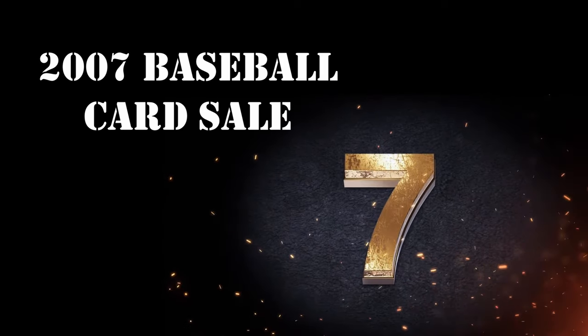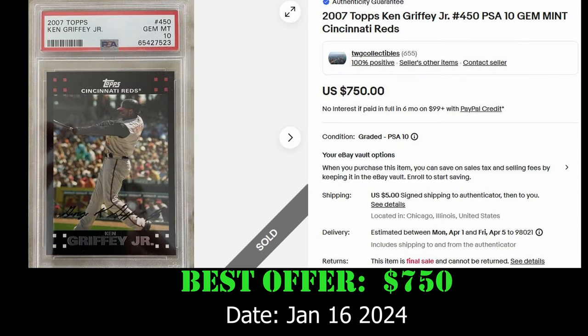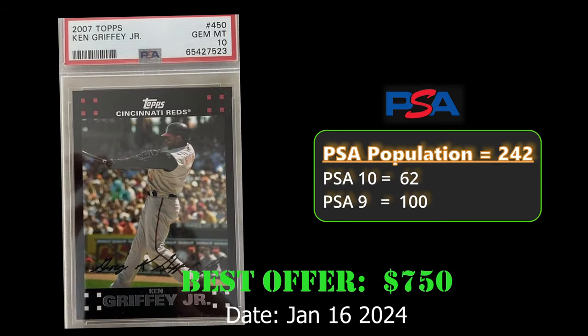At number 7, we have the 2007 Topps Base Ken Griffey Jr. in a PSA 10. This card sold best offer on eBay for $750. Overall, it has a PSA population of 242 with 62 PSA 10s.